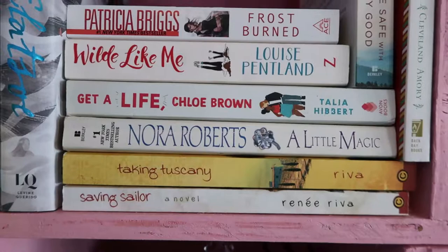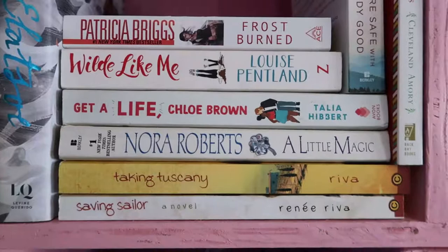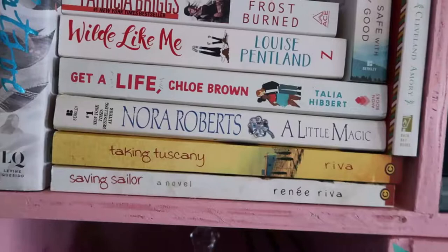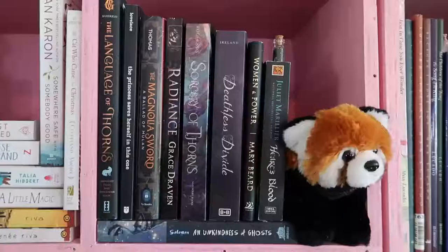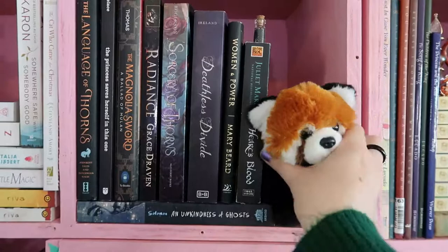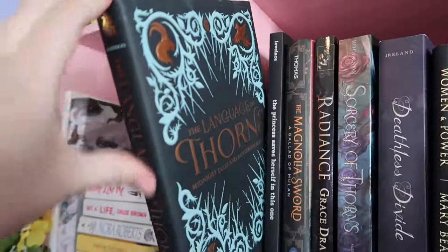She had some differences from her own experience but still thought it was good. Nora Roberts' A Little Magic is a collection of three short stories — fantasy romance set in Ireland. Taking Tuscany and Saving Sailor by Renee Riva are more Christian contemporary, set in the 1960s — sort of historical fiction, middle grade. Then we have my black shelf, which includes a very cute red panda stuffy with a big fat tail and a little black potion bottle. We have The Language of Thorns by Leigh Bardugo.